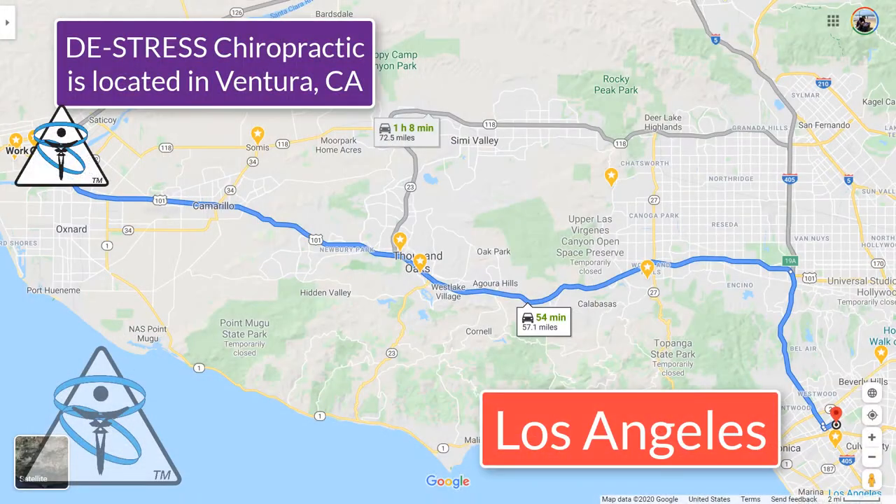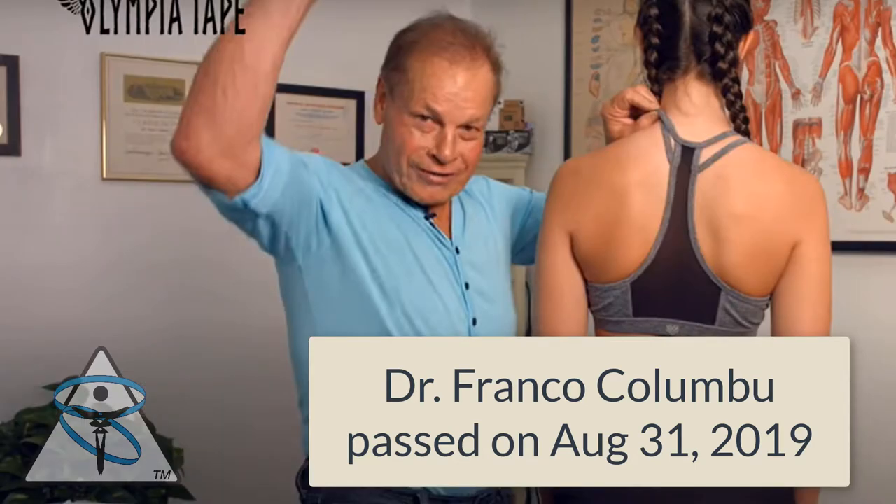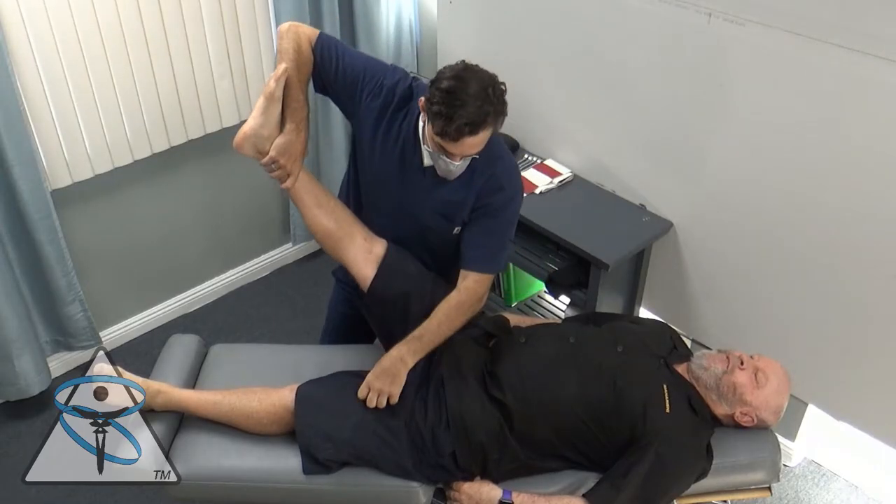Brody here comes from LA and he used to have Franco Colombo as his chiropractor for 25 years. When I found you, I instantly knew you were the man.